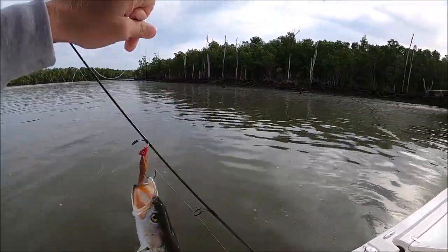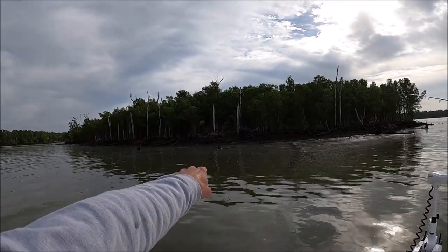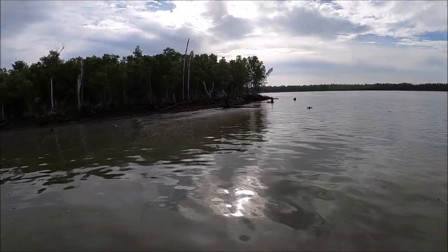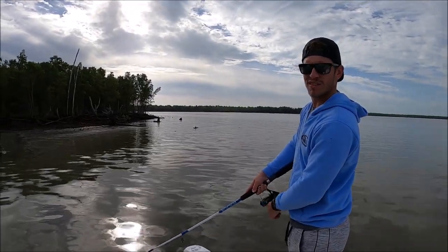First fish of the day — a nice little trout. Trolling wasn't doing a whole lot for us, so we are now fishing up close in the shallows for some trout, redfish, maybe even snook. Harold's throwing the topwater — he is determined to catch a fish with it.